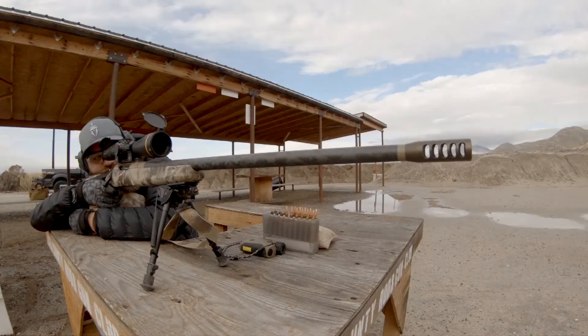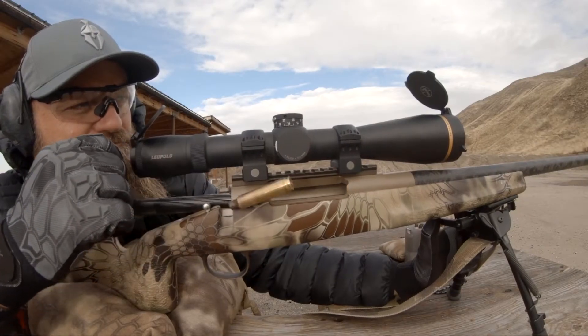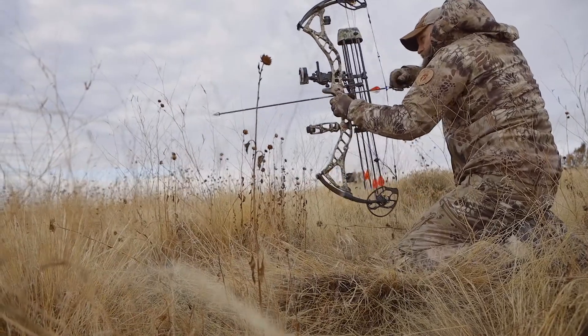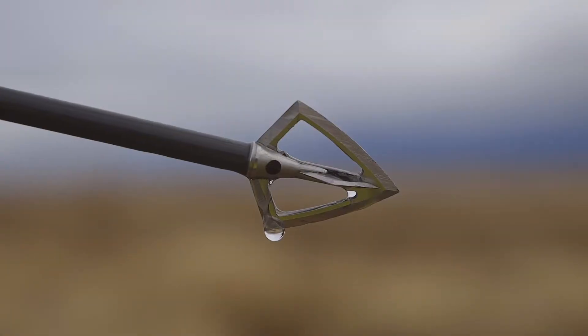Synthetic insulation dries faster, doesn't clump like down feathers and keeps you just as warm. Equal to 650 fill power, the Lycos is loftier than down at the same basic weight and provides exceptional protection from the elements.